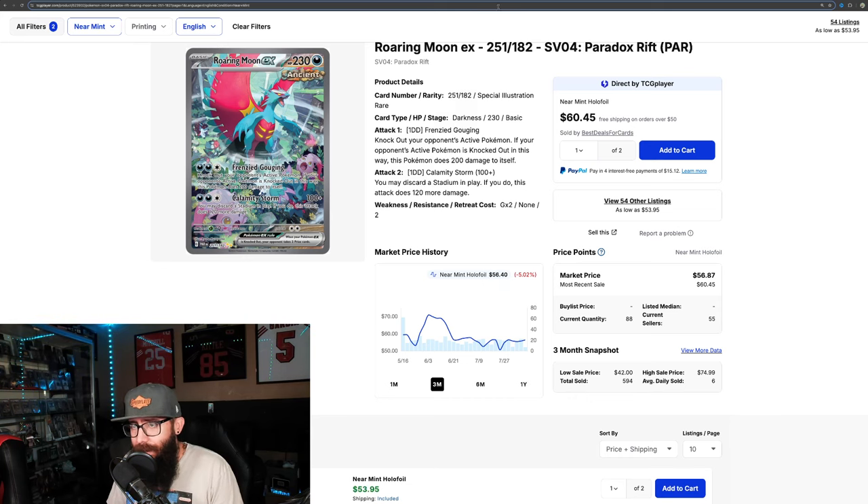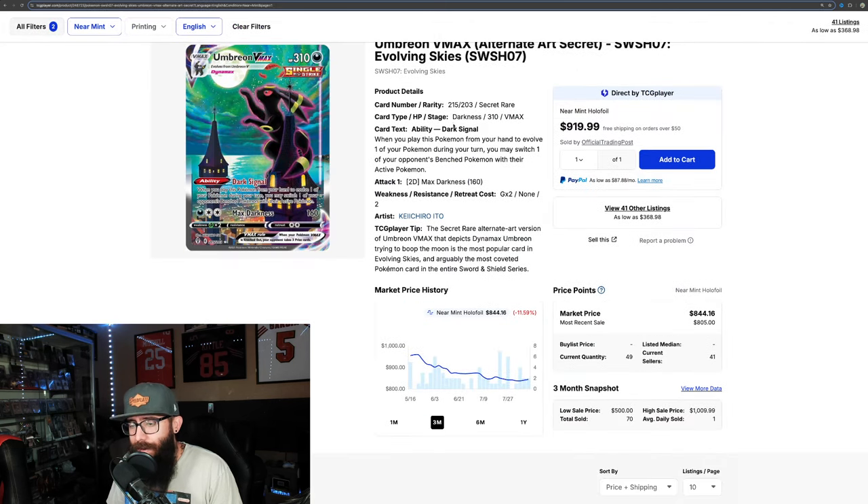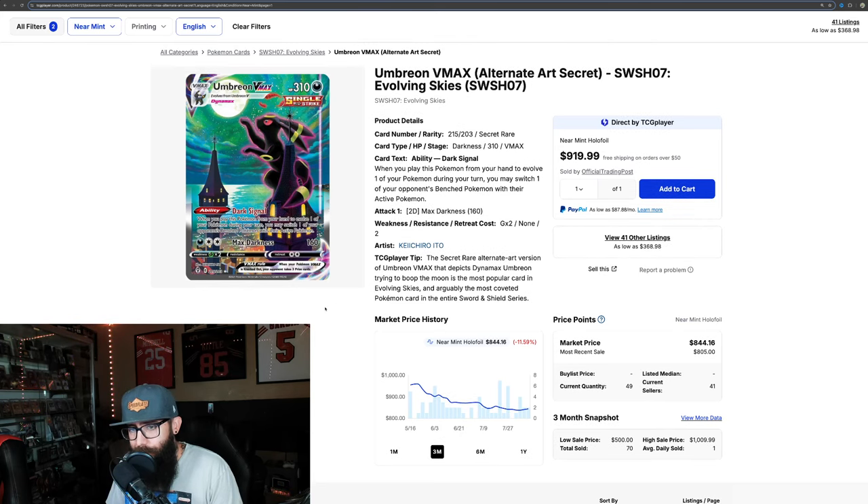Now something even more interesting: the Moonbryon. It's actually more expensive in Japanese — around $1,125 in Japanese, but then in English it's $8.44. So that works out to 0.75 times — actually cheaper in English. That's way different than the Greninja and the Magikarp.